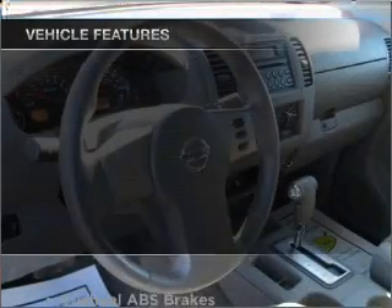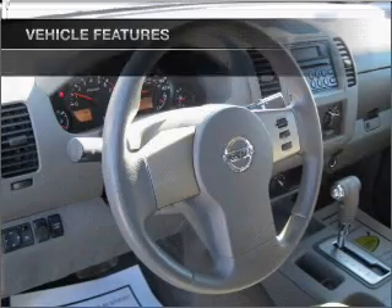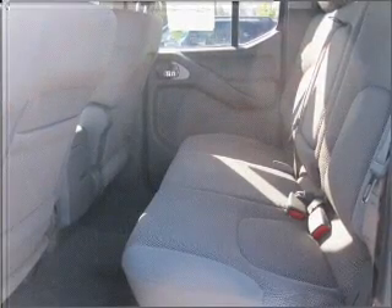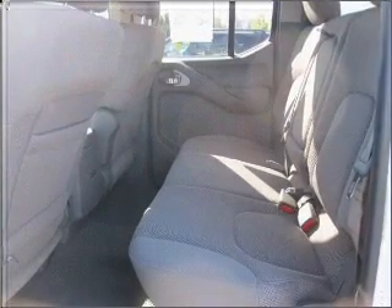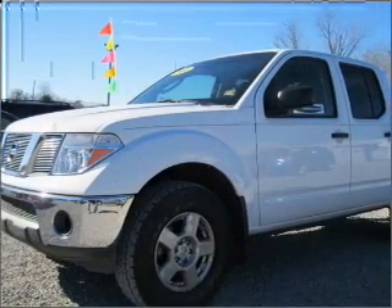And with these notable features, you won't want to miss out on the opportunity to own this amazing vehicle: air conditioning, power door locks, power windows, power steering, cruise control, an alarm system, an AM-FM stereo with a CD player, and an adjustable tilt steering wheel. Call today to schedule a test drive.